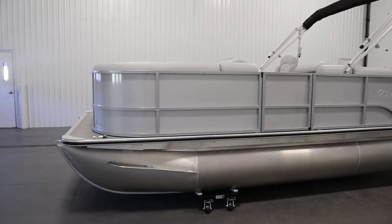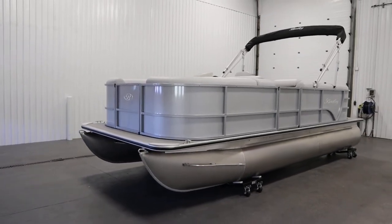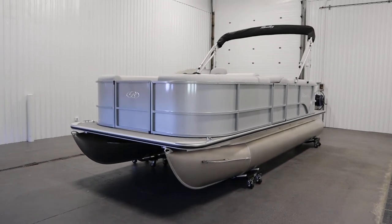Once again, this was a new 2023 Bentley 200 Cruise CWLE. Thank you for watching and have a great rest of your day.